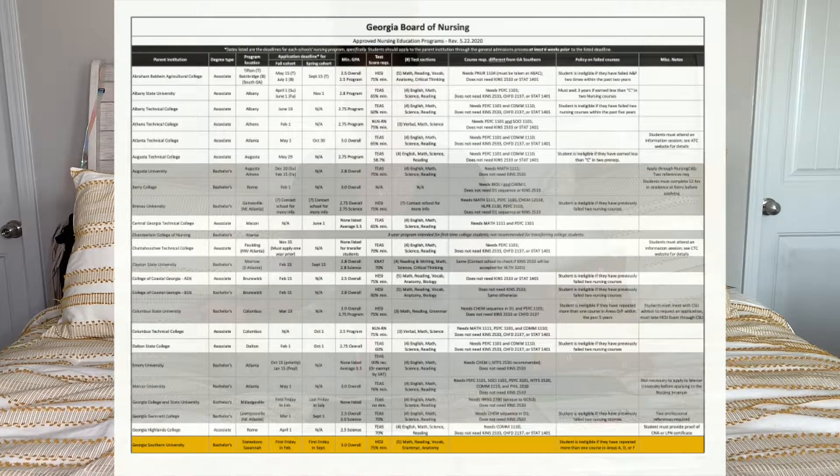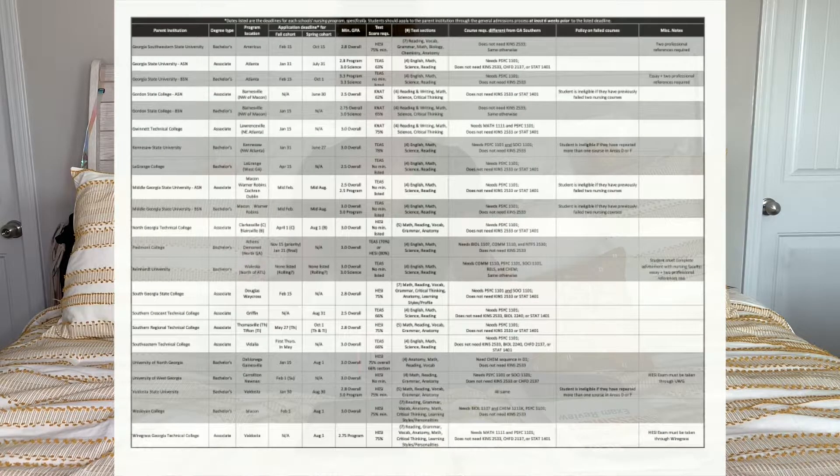Basically, the minimum score that is acceptable for that school. I just feel like that's an important tip to know because it's an entrance exam — in order to be accepted into the school, you have to take the exam. You don't have to limit yourself to just taking the HESI or just taking the TEAS; you can take both. But you also have to be mindful of what schools accept what test. I'm going to include a link down below in the description box if you are interested in applying to Georgia Southern specifically, for their HESI exam.